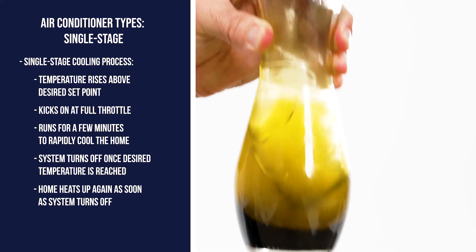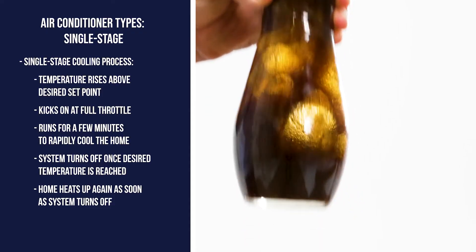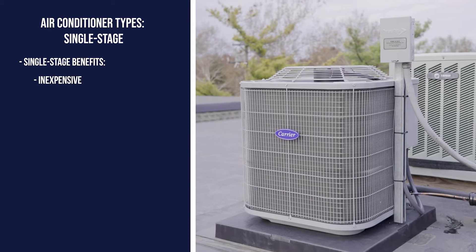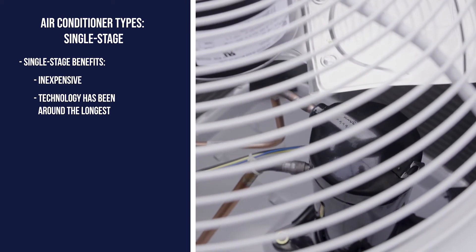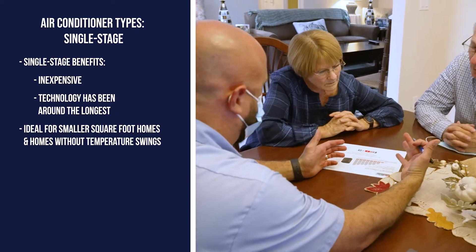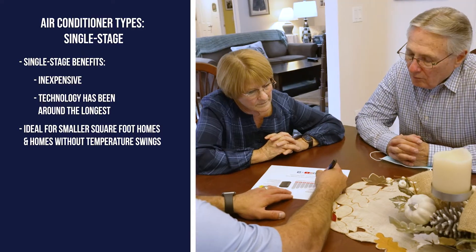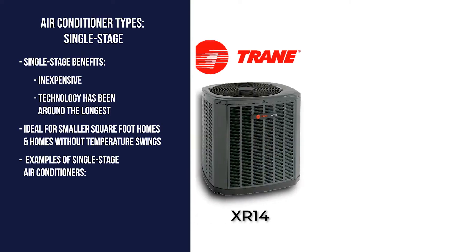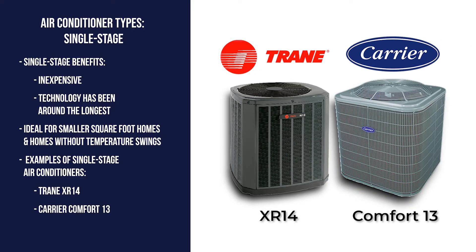If we think back to our salad dressing analogy, it's like giving the bottle three or four quick shakes. The primary benefit of single-stage air conditioners is they are inexpensive, and their technology has been around the longest. As a result, they are ideal for homeowners with smaller square foot homes who don't experience temperature swings inside the house. Examples of single-stage air conditioners are the Trane XR14 and the Carrier Comfort 13.